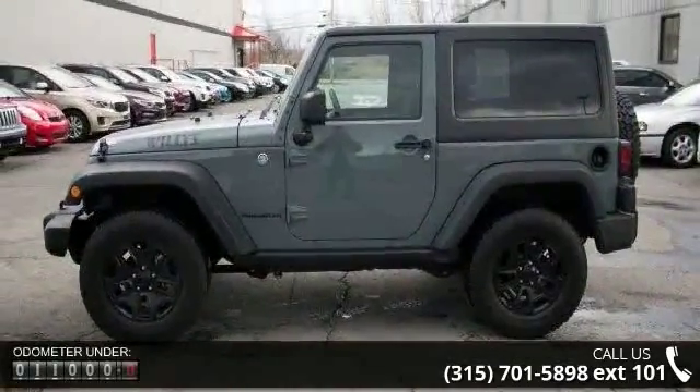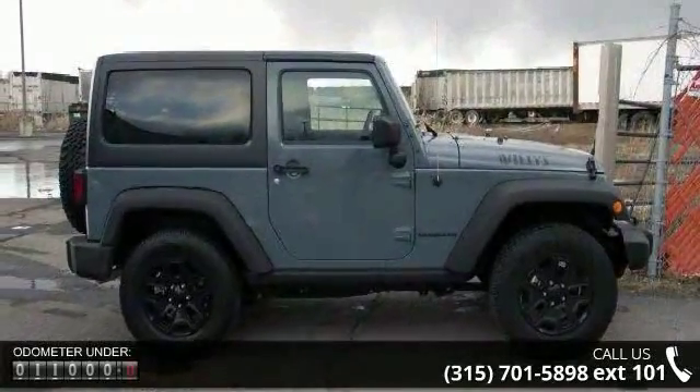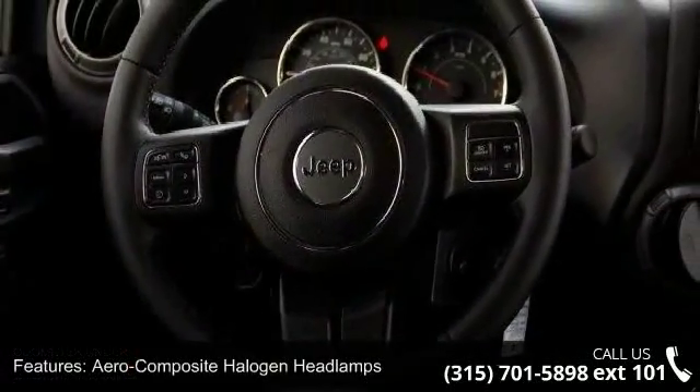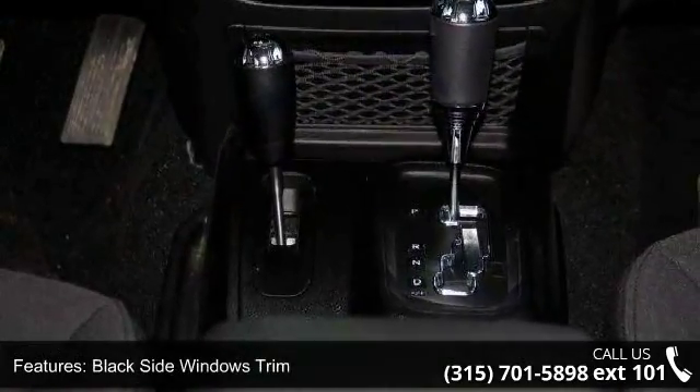This vehicle's top features include aero-composite halogen headlamps, black side windows trim, clear coat paint, conventional rear cargo access, front fog lamps, fully galvanized steel panels, and removable rear window ends and Ritter soft top.